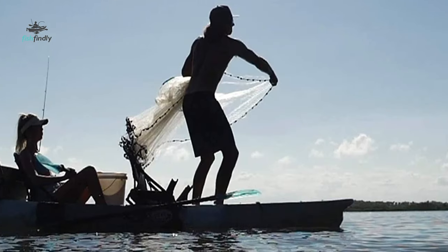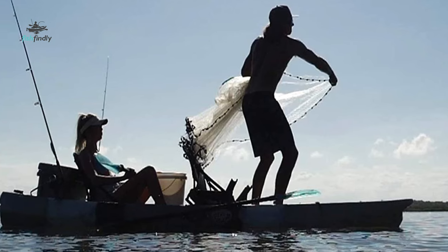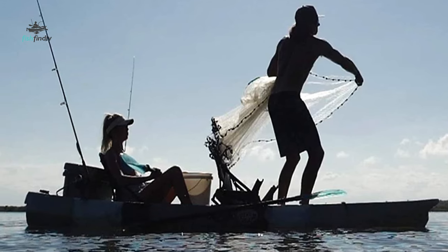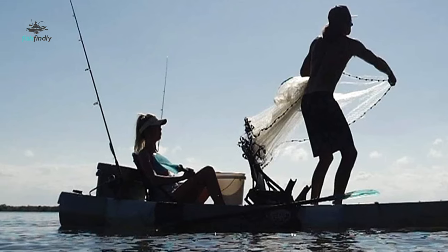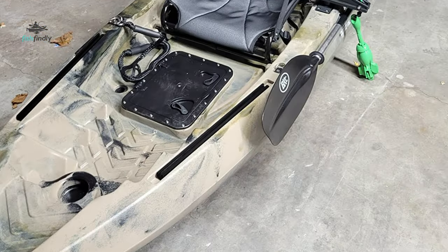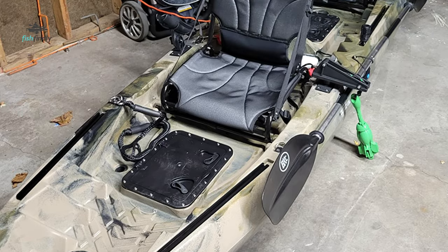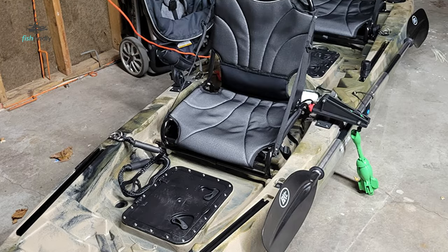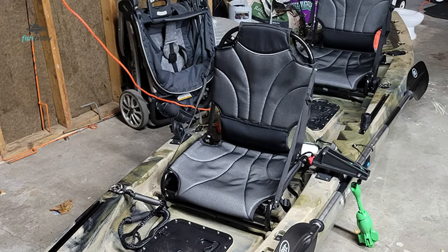The kayak will remain balanced even in choppy waters or swift currents, thanks to its 34-inch beam, and it offers superb stability for fishing in all sorts of conditions. It also features two flush mount rod holders and two articulating rod holders that can keep multiple baited lines in the water at once, or just keep the rods out of your way during paddling — whatever your preference, convenience is always an option.